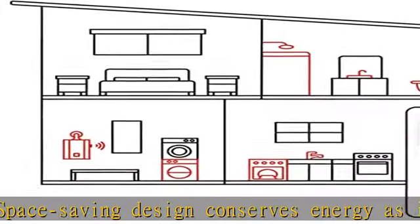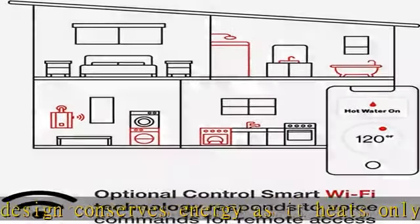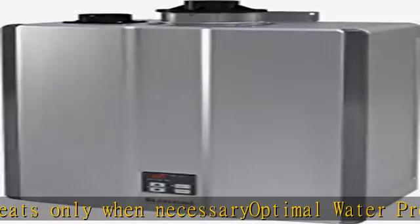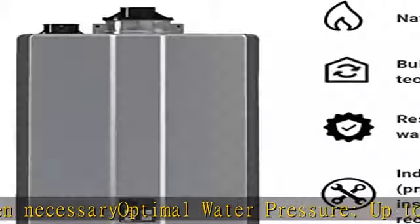Guaranteed to last with a 15-5-1 year residential warranty for heat exchanger, labor, and parts respectively. Includes Wi-Fi monitoring. See more product details in the description to get this product today at the best price.